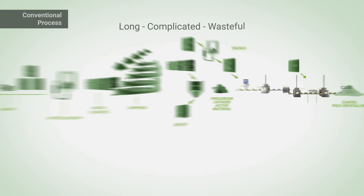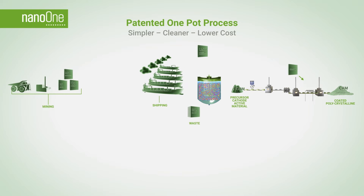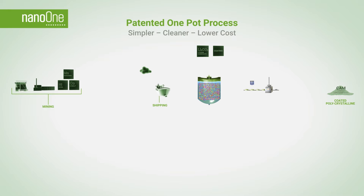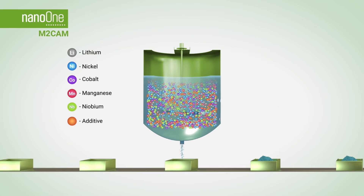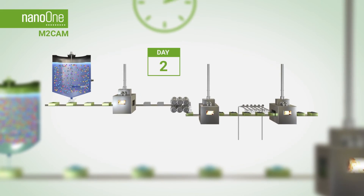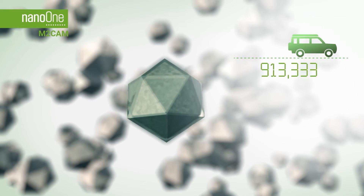Nano One has a simpler way. Our patented one-pot process eliminates the cost of converting metals to sulfates, lithium to hydroxide, PCAM, and the coating step. There is no sulfate waste stream nor the need to transport it around the world — we call it M2CAM. We use 20 times less water to produce a composite powder that reacts in the furnace in a matter of hours instead of days, forming coated single crystal cathode powders with no extra steps for improved durability in batteries.